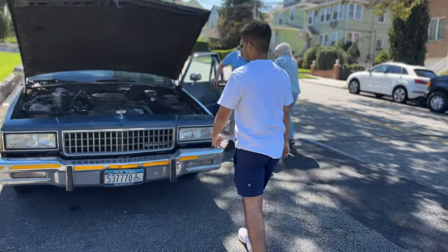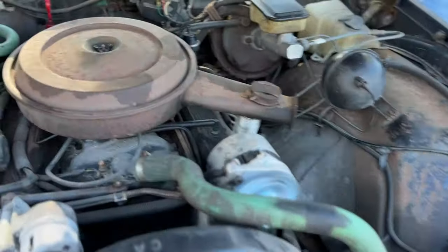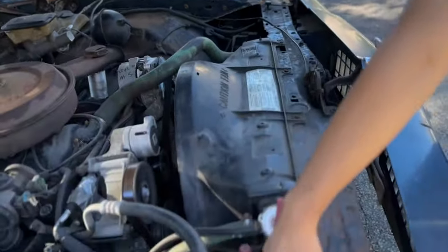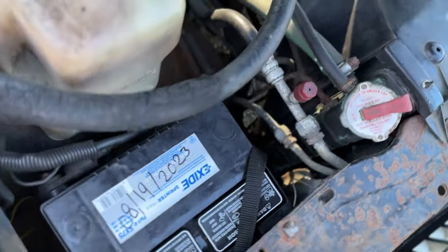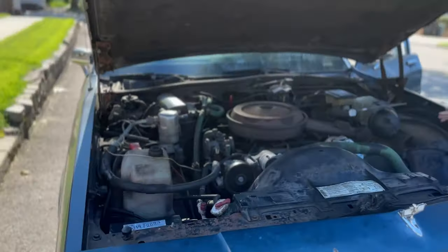So the last time we were here, she didn't run and she didn't drive. Now she lives up to the hype. Let's take a look on the inside. New alternator, we got a new battery in here, and a few other things as you guys can see. Brand new battery. Running and driving like a new Caprice — that is something you don't see every day.